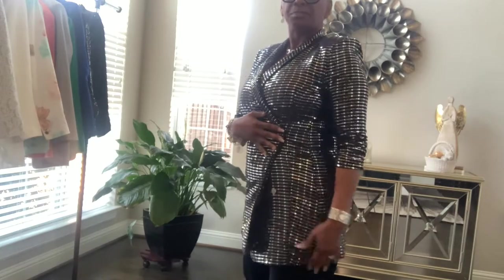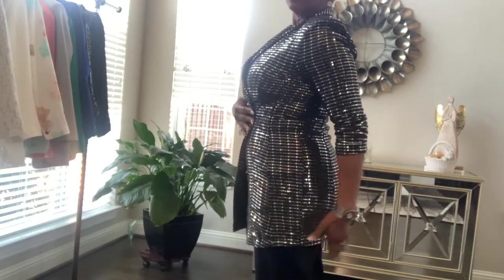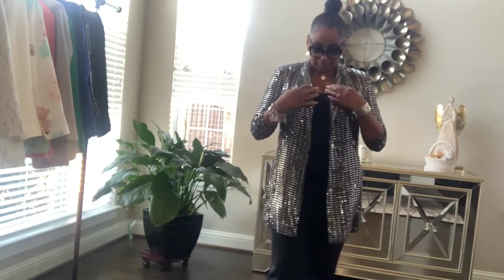It's a dress, but you see how high it is? I'm not going to wear that as a dress, but some people do. I got this from Fashion Up — that's where I got it. I've always loved this piece.